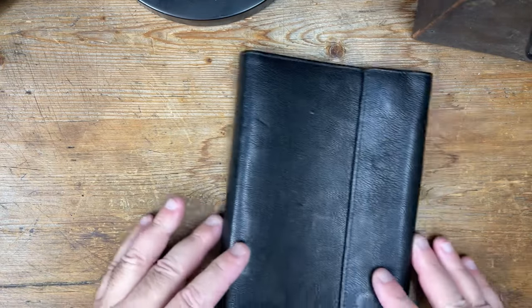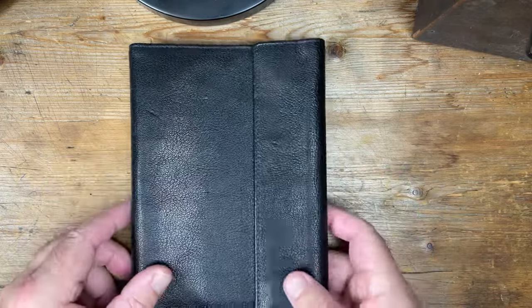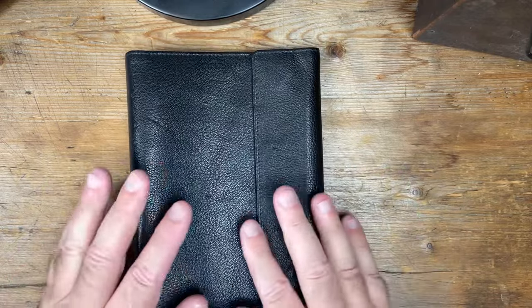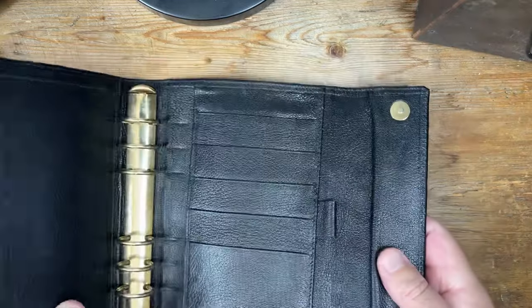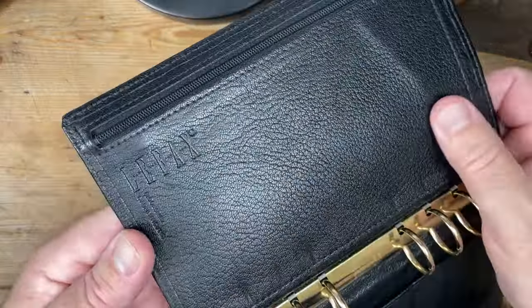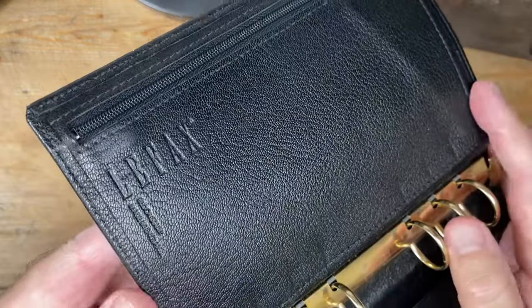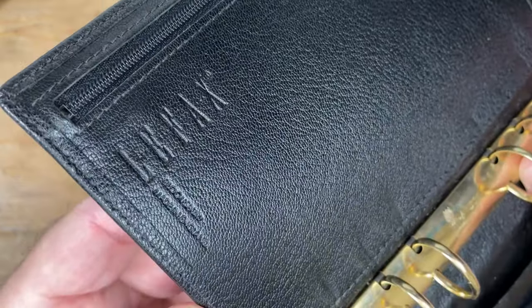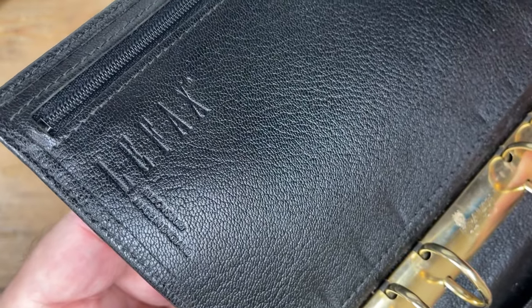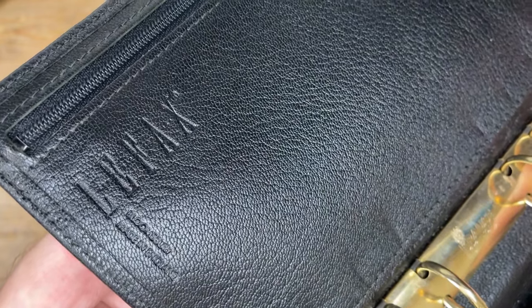This is a review of my Lefax Bloomsbury. Let's have a look inside. I really like the way Lefax used to emboss their binders. Look at that — isn't that neat? It says Lefax, and then if I can get it into focus, Bloomsbury, made in England.